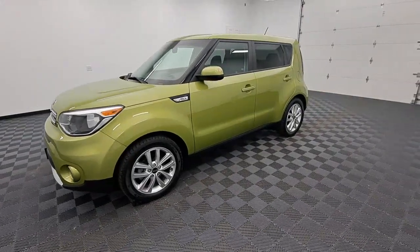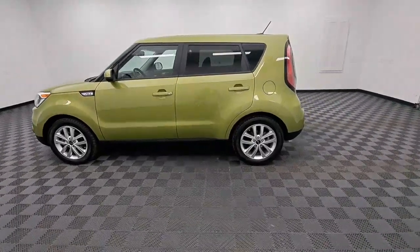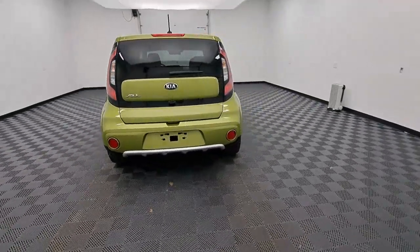Get a feel for the 2018 Kia Soul. With less than 30,000 miles on the odometer, this vehicle provides excellent value. Take a closer look at this spacious and tech-rich Soul.